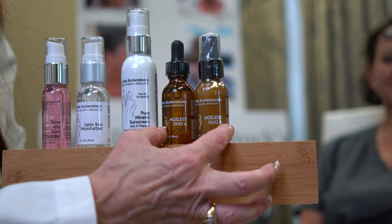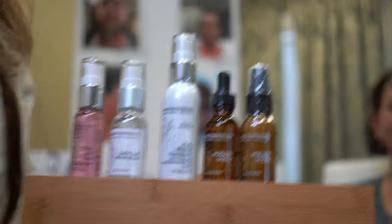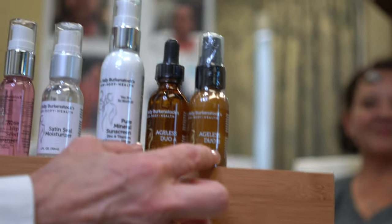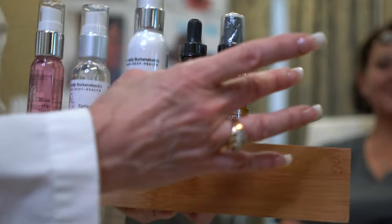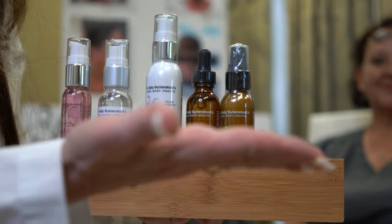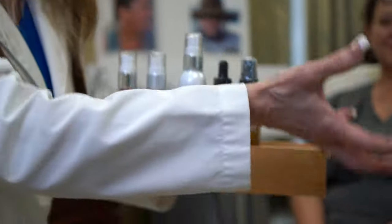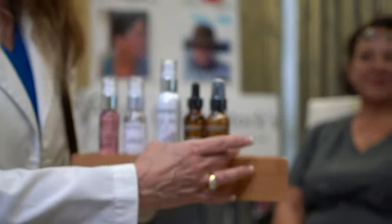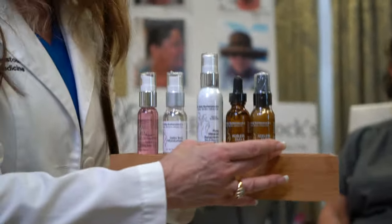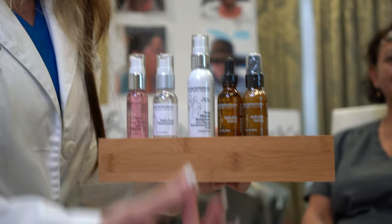A sunscreen is not a true sunblock unless it's got titanium and zinc — anything can block redness, but the destruction caused by UV rays to your skin is only blocked by titanium and/or zinc. Then Ageless Duo A and B — all the pigment, reds, browns that we've removed, the wrinkling and texture that we've improved, we're able to keep that with Ageless Duo A and B. Use these together at night, a drop of both, mix them in your hands, add a little Satin Seal Moisturizer, apply it at night, and that keeps the wrinkling down. It's a retinol-based product with vitamin A and active ingredients that absolutely improve texture, wrinkling, and discoloration.